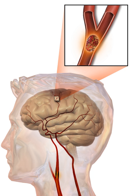Other tests such as an electrocardiogram and blood tests are done to determine risk factors and rule out other possible causes. Low blood sugar may cause similar symptoms. Prevention includes decreasing risk factors, as well as possibly aspirin, statins, surgery to open up the arteries to the brain in those with problematic narrowing, and warfarin in those with atrial fibrillation. A stroke or TIA often requires emergency care. An ischemic stroke, if detected within three to four and a half hours, may be treatable with a medication that can break down the clot.